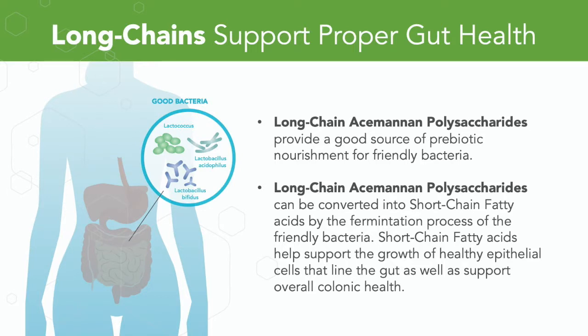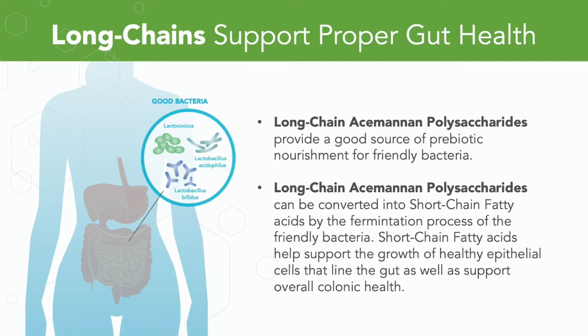Long chain Acemannan polysaccharides provide a good source of prebiotic fiber nourishment to friendly bacteria. Unlike other forms of fiber, long chain Acemannan polysaccharides can be converted into short chain fatty acids by the fermentation process of friendly bacteria. Short chain fatty acids help support the growth of healthy epithelial cells that line the gut as well as overall colonic health. Gut diseases like Crohn's, colitis, and irritable bowel syndrome are all consistent with a deficiency of short chain fatty acids.